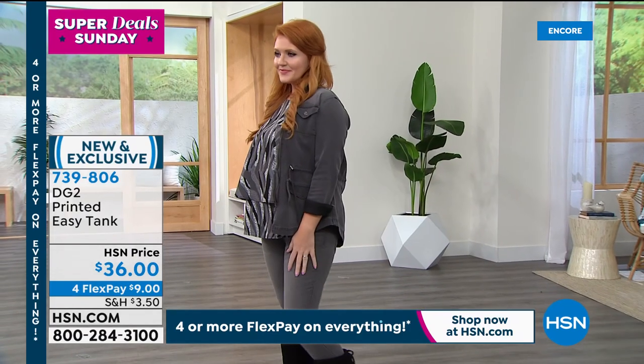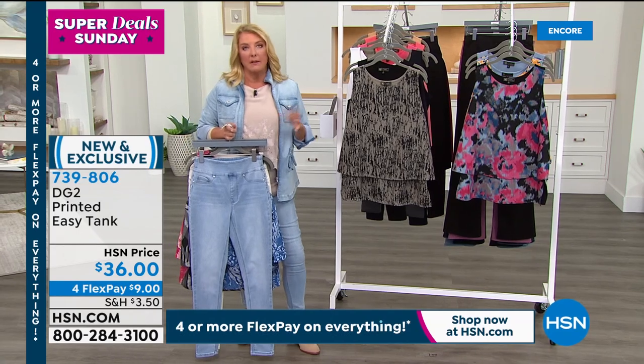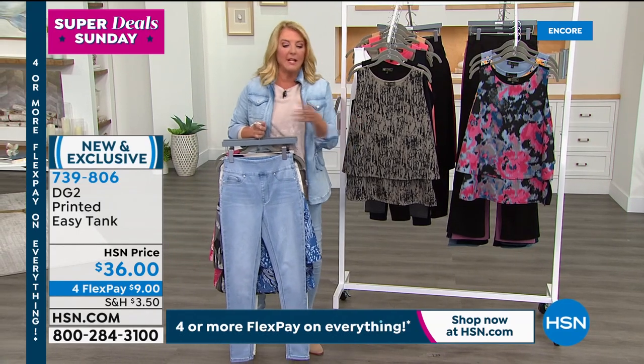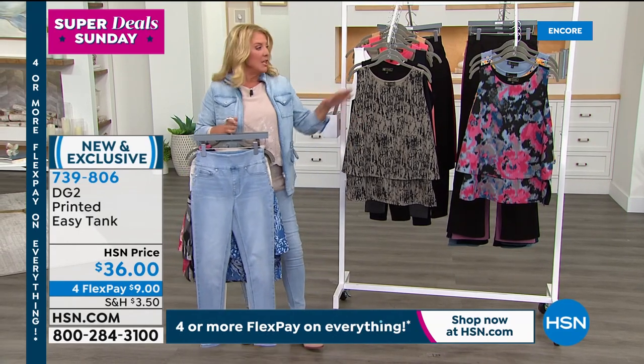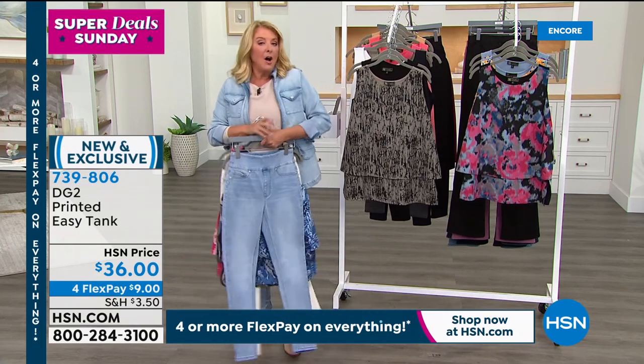Brand new solids in new colors — hallelujah. Brand new prints available tonight. This is a stock-up night, and trust me, less than 24 hours ago we did not have four flex pays available. Tonight you've got four flex on all versions, whether you go solid or print.